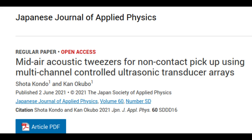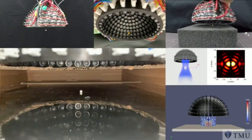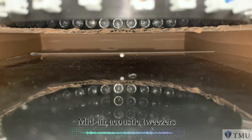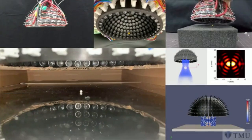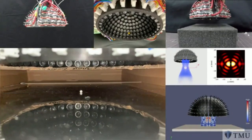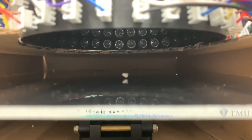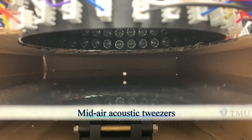Their method of driving the array does not involve complex addressing of individual elements. Instead, they split the array into manageable blocks and use an inverse filter that finds the best phase and amplitude to drive them to make a single trap at some distance from the transducers themselves. By adjusting how they drive the blocks over time, they can change the position of their target field and move the particle they have trapped. Their findings are supported by simulations of the 3D acoustic fields that are created by the arrays, and, of course, by their experiments with a polystyrene ball which speak for themselves.